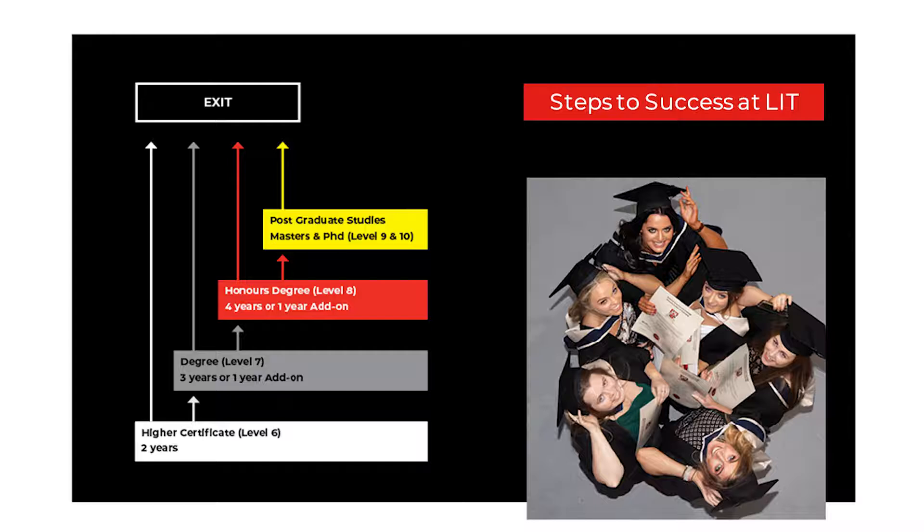For example, in LIT's IT department, you might complete the Level 7 in Internet Systems Development and wish to continue to the Level 8 by completing the fourth year. Other courses require the full four years for completion, for example, software development.